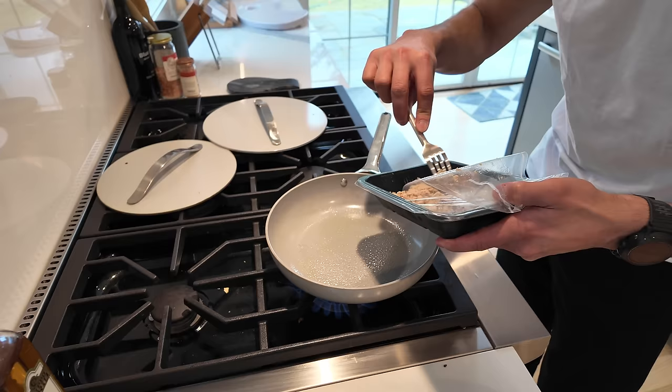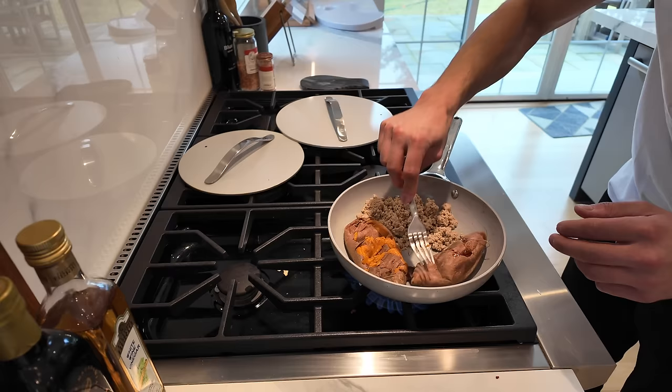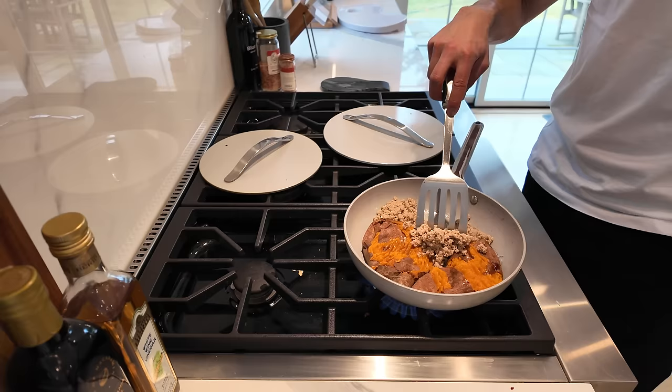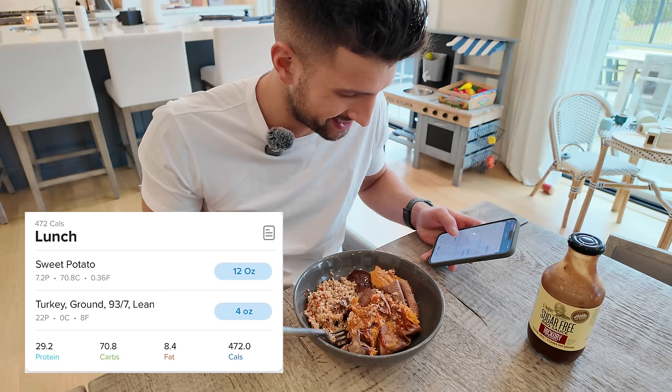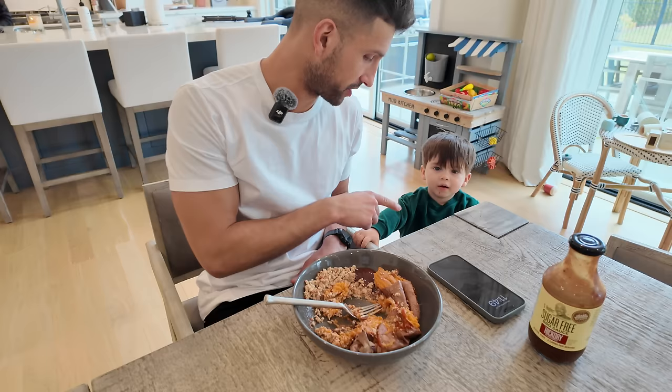For lunch: four ounces of ground turkey and about 12 ounces of sweet potato — getting those carbs in. This is all pre-cooked, just using the pan to heat it up — got it from a meal prep company, pretty convenient. Tracking this at 29 grams of protein, 70 grams of carbs, and 8 grams of fats. Not the most gourmet meal, but it gets the job done and we're going to be on the run this afternoon.